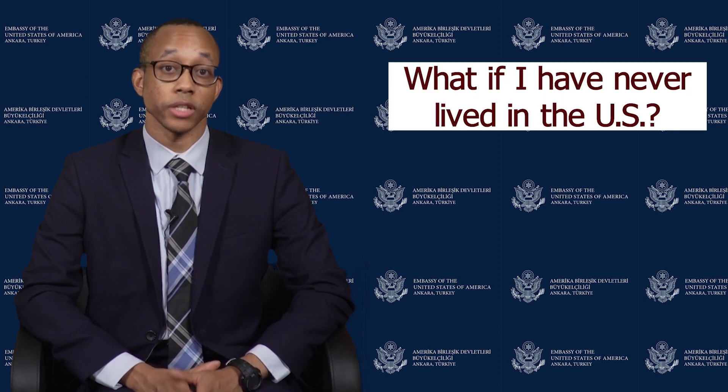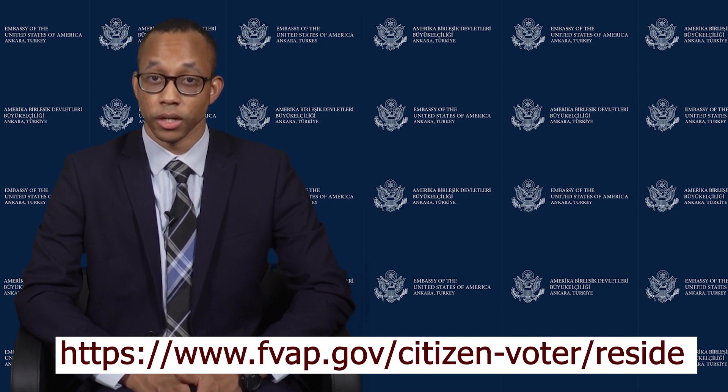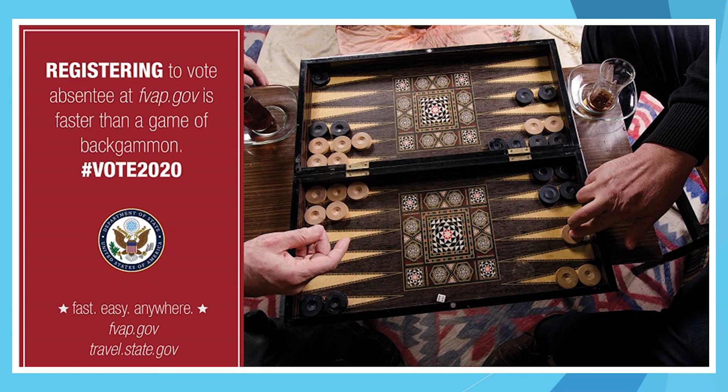Second, if you have never lived in the U.S., you might still be able to vote depending on your state. Check FVAP.gov to see your state's requirements and which address to use in this case. In general, the address you use to vote is usually the last place you lived in the U.S., even if you no longer live there. So, if you haven't registered to vote yet, head to FVAP.gov today to do so now.